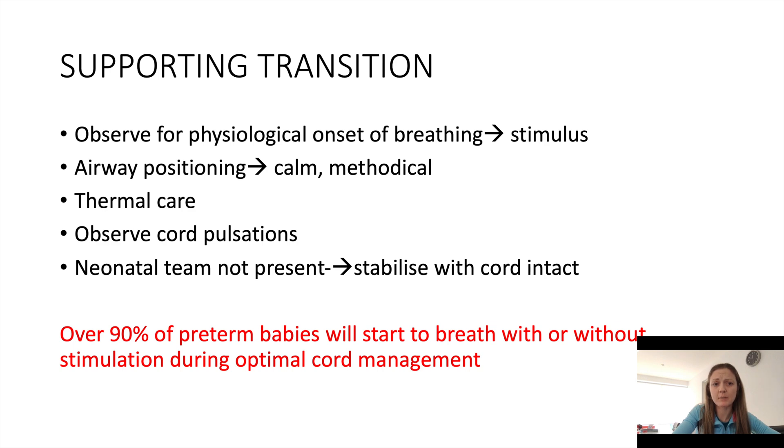During those 60 seconds, we are doing quite a lot of things, and if they are all done methodically, it should take up the full 60 seconds: applying the bag, applying the hat if it's a non-sterile environment, supporting the airway, gentle stimulation. We have started to implement that a paediatric member of the team should be scrubbed in if the baby is in theatre to allow that 60 seconds to occur. We should also assign a member of the team to start the clock so that there is clear communication between the neonatal and obstetric staff of when to cut the cord. The statistics show that over 90% of babies will breathe with or without stimulation during this period.